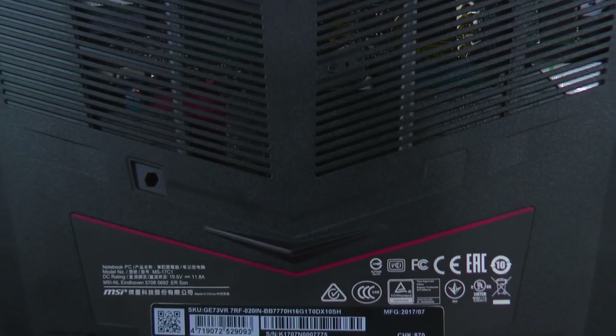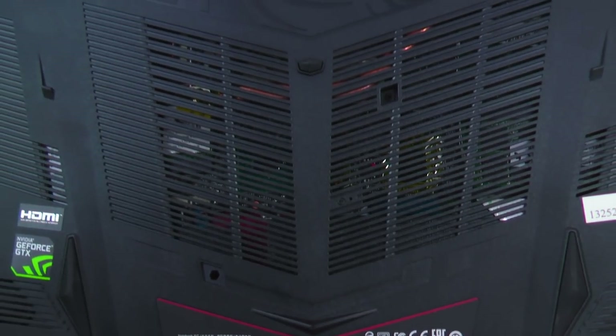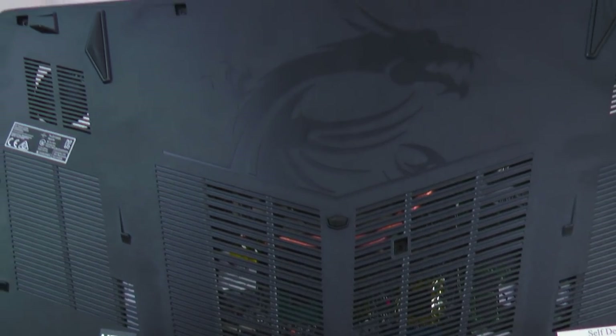There is an overclockable i7-7700HQ CPU, there is an 8GB GTX 1070 graphics card, 7 heat pipes, 2 blower fans, a 1TB SATA hard drive, a 256GB NVMe SSD, and a lot more.